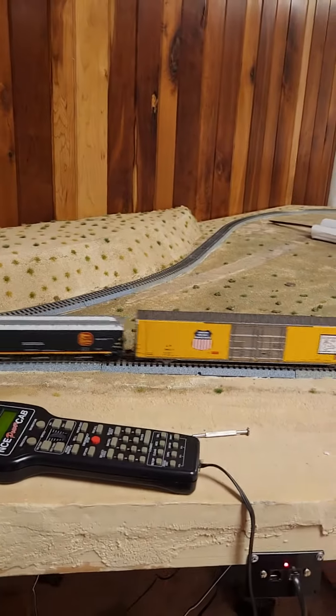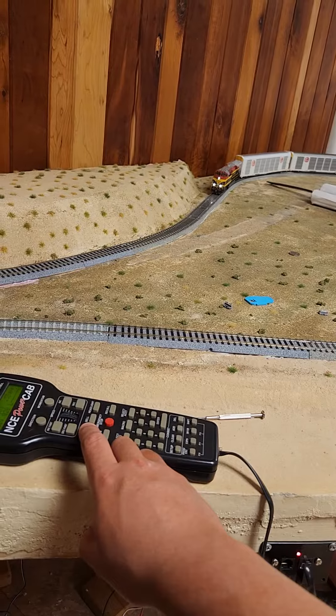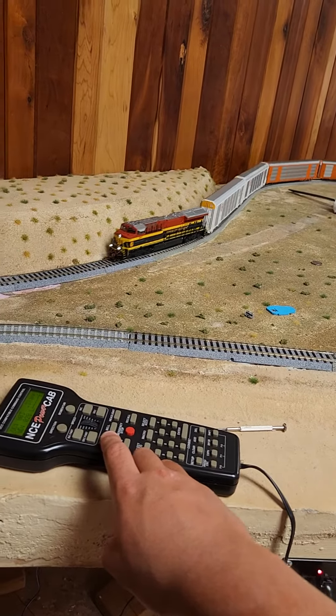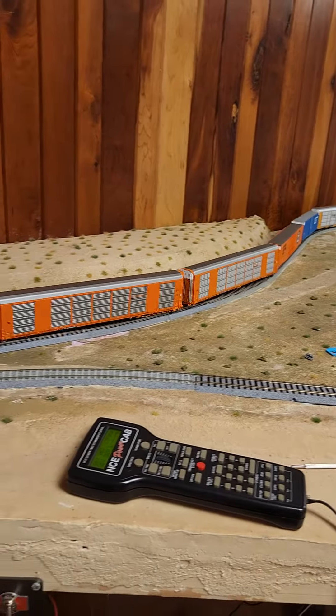They have another one that's like gray, but yeah, subscribe and like this video if you haven't already. This is what it sounds like, it's really cool. That's a nice — well, it's a long 10-car freight train.